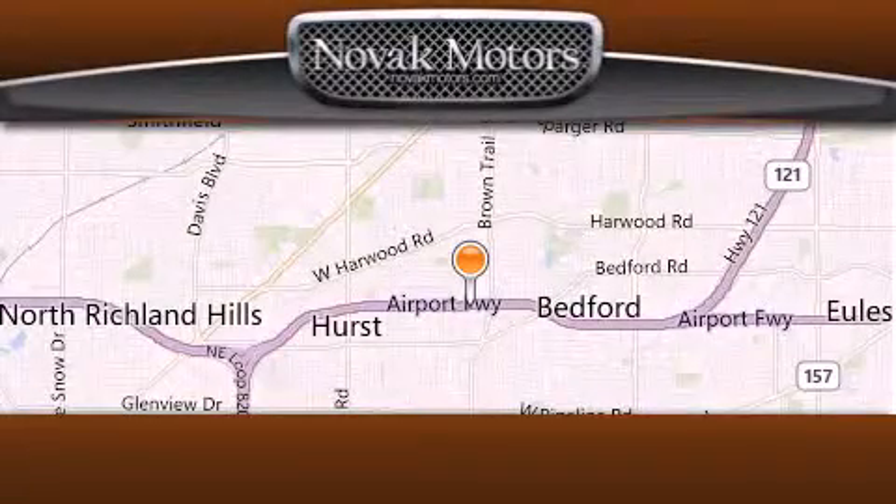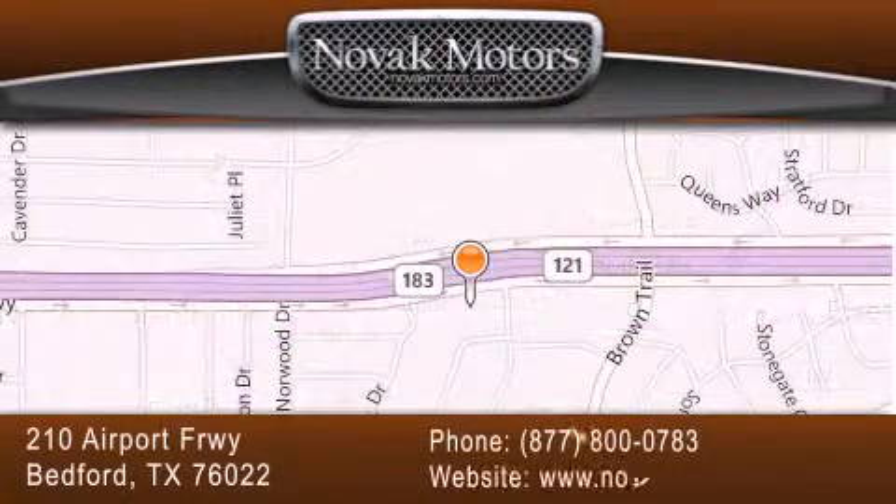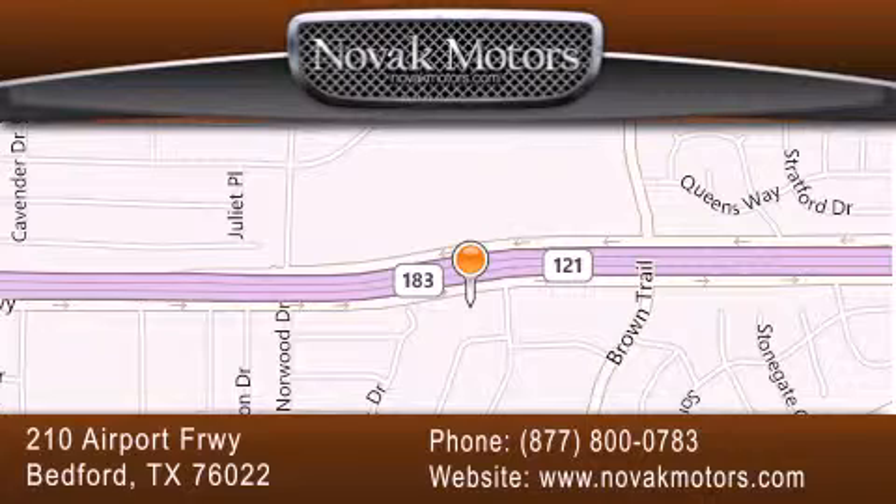Thank you for considering Novak Motors for your next luxury vehicle. If you have any questions, please visit our website, give us a call or stop by our dealership located at 210 Airport Freeway in Bedford.